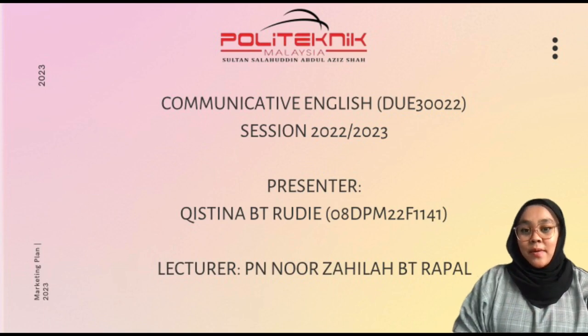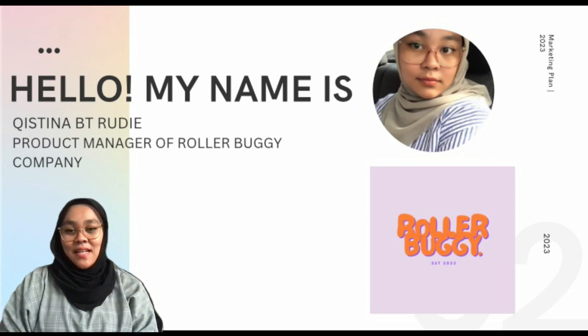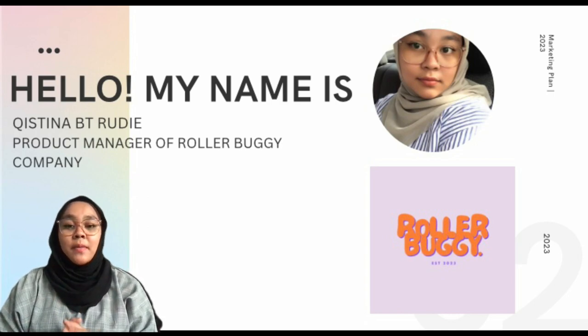Before I start my presentation, let me introduce myself first. Hello everyone, my name is Kistina Petiridi and you can call me Kistina. I am the product manager of Roller Buggy Company. For your information, our company was made this year.